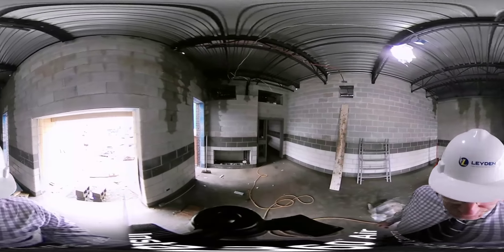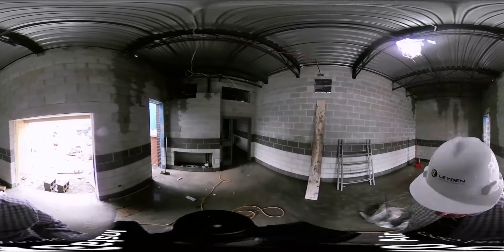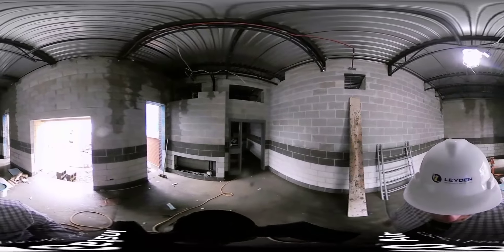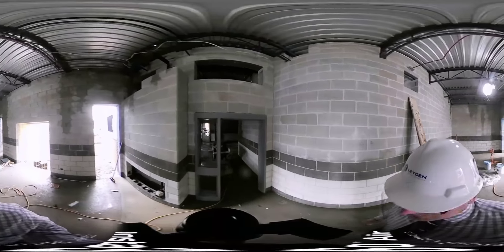Today is Tuesday, October 2nd, and I am inside the construction project at East Lydon High School. Right now I'm in what would be the new entryway for the preschool and daycare. It's a little loud.